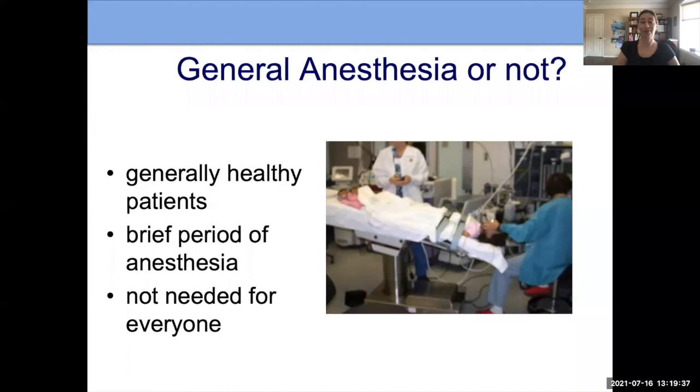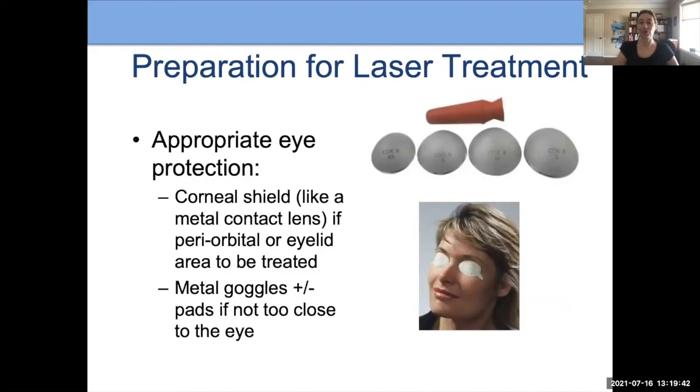Another important preparation for laser treatment is ensuring appropriate eye protection. If we're treating off the face, people can wear the correct laser-protective goggles. But when treating on the face — and patients with Sturge-Weber syndrome often have facial port wine birthmarks — if we're not treating the eyelid, we can use laser-safe eye pads.